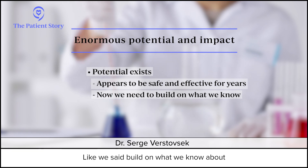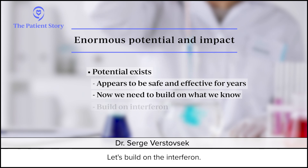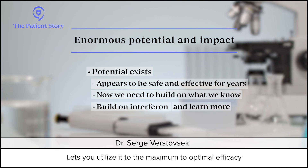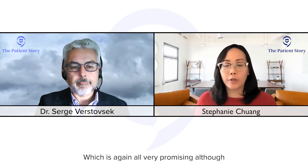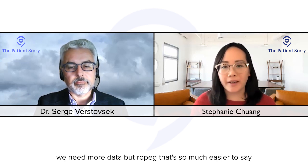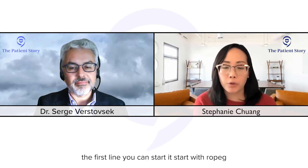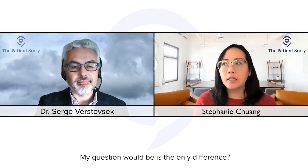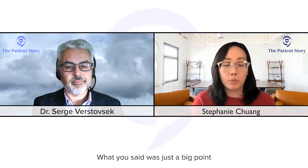It appears to be safe and effective for years — that's the background to build on, just as we've built on JAK inhibitors in myelofibrosis. Ropeg interferon is just approved — let's learn about it and utilize it to optimal efficacy over many years for PV patients. It can be used as a first-line therapy, which would be the preference as a biological agent, or after hydroxyurea as a second line — it works the same way either way.